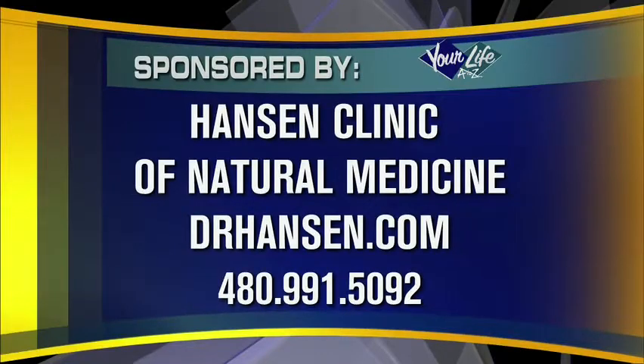For more information about the Hanson Clinic of Natural Medicine and the upcoming seminar, visit them on the web at DrHansen — that's Hansen with an E — dot com, or call the number on your screen.